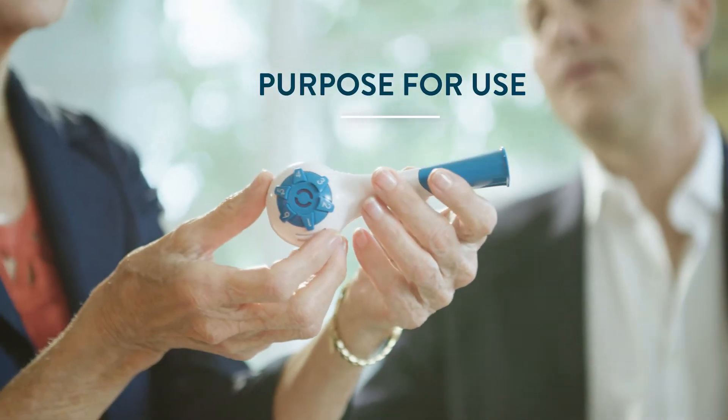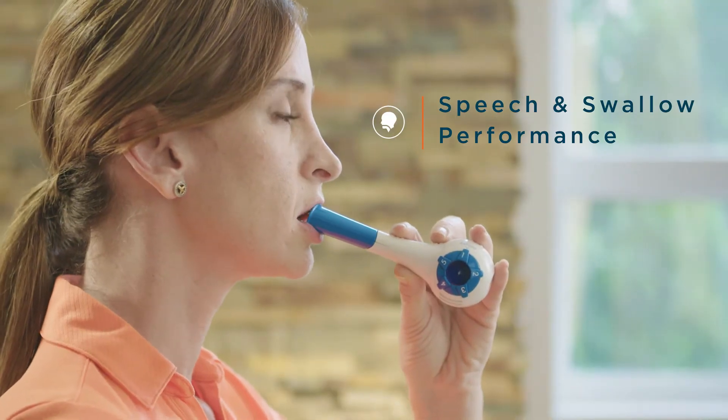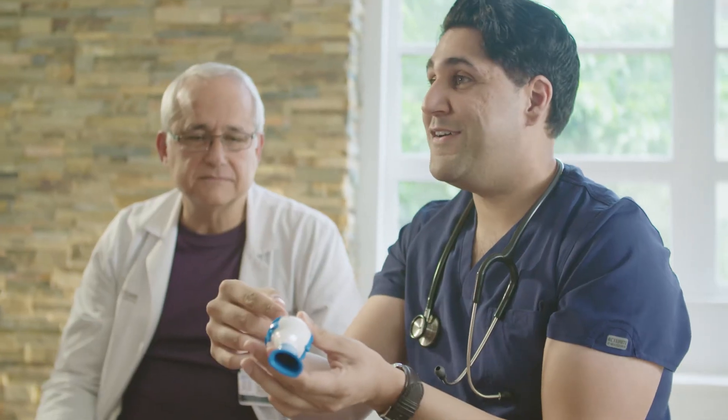Its purpose for use is to improve respiratory muscle weakness, dyspnea, quality of life, and speech and swallow performance. The first Breather was invented by therapist Peggy Nicholson in 1980 and has been prescribed to over 1 million patients. This new model builds on the success of the original and strives to further meet the needs of patients worldwide.